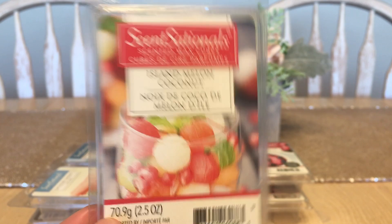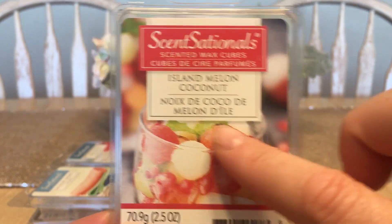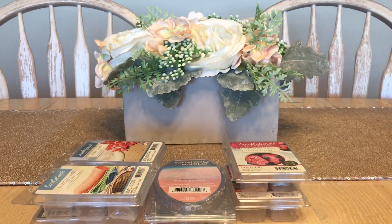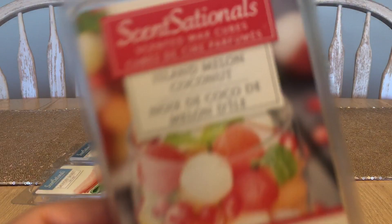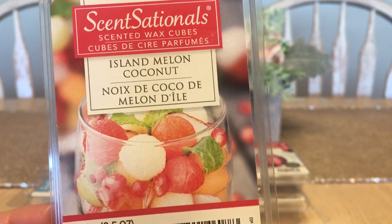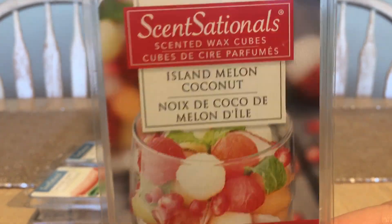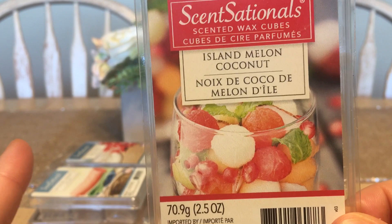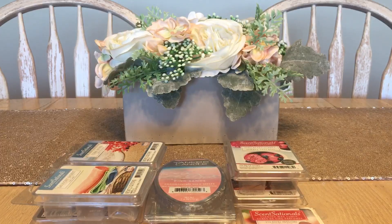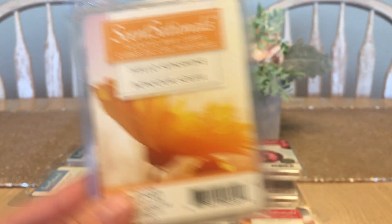Next up is something I've purchased before — Island Melon Coconut. I found this again this summer. Just as the picture shows, it smells like all the fruits — a big giant fruit cocktail. The prominent note would be the melon, but melon tends to take over any scent even in the fragrance world. I do enjoy this very much and I would probably repurchase it — it's very festively summer.